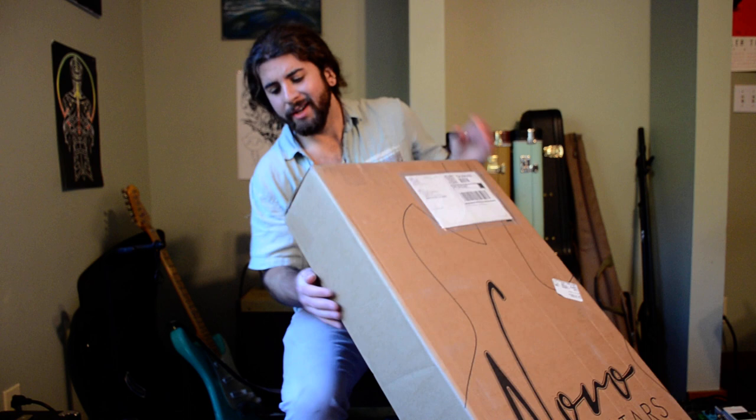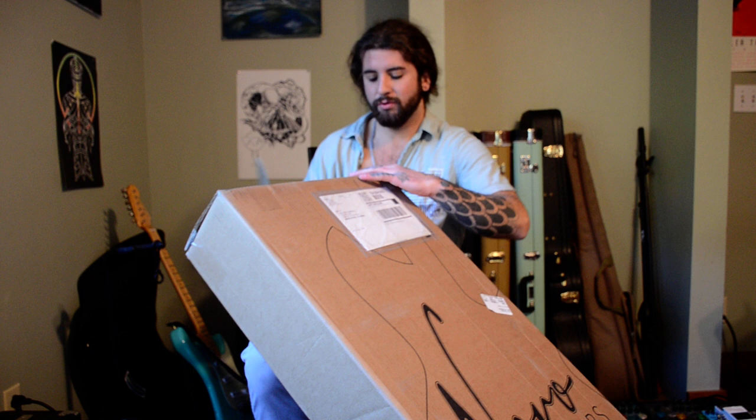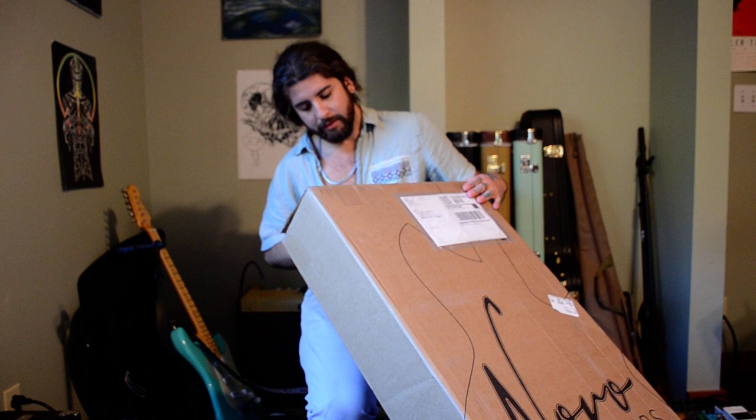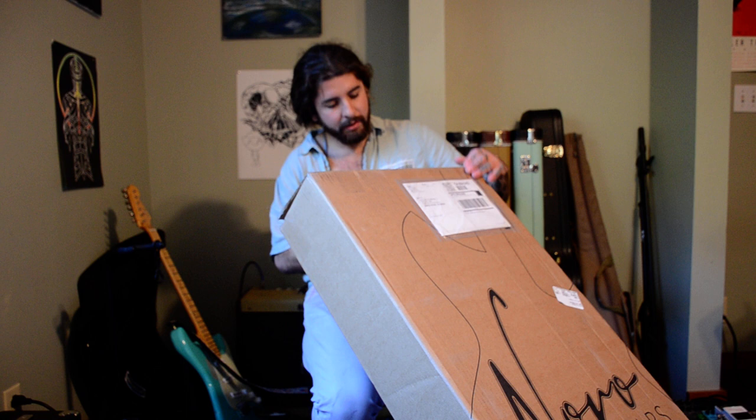Today is very exciting — I've been waiting over a year to get this package in the mail. I ordered this November 2nd, 2021, and it's now November 17th, 2022, so it was a year and a week and a couple days. They were pretty right on with the estimated time they told me. I know some people wait up to 18 months, so that's a bummer.